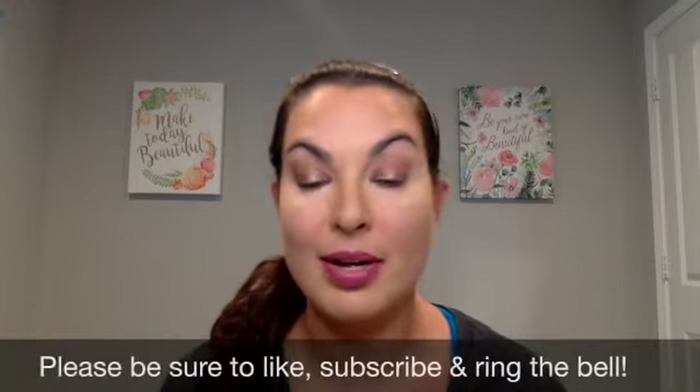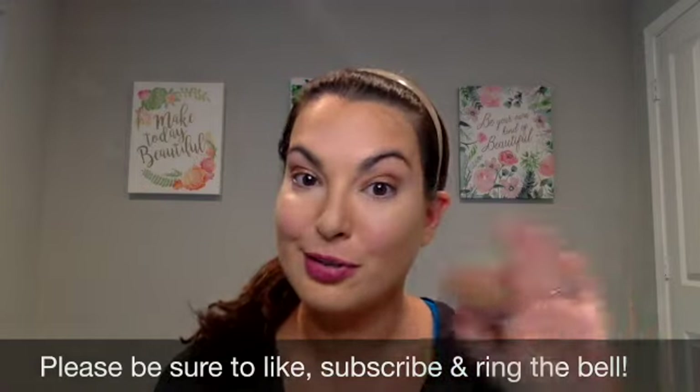If you have any questions about any of the products I used today, please don't hesitate to ask. I'm wearing Sentimental on my lips, a couple of different eyeshadows, pressed shadow and liquid shadow on my eyes. I'll be sure to post links to all of that in the comments. I hope you guys have a great day and I'll talk to you soon. Bye everyone!